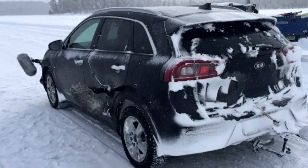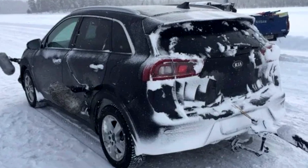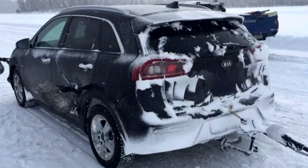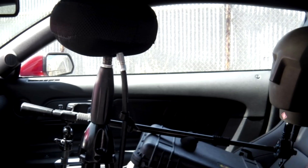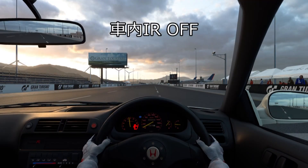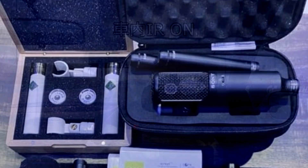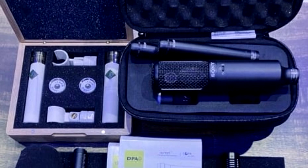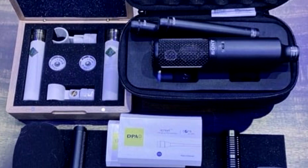The sound recordings are performed at facilities in Japan, Europe, and North America, using hub-type dynapacks to apply load to the vehicle. The team also records impulse response data inside the vehicle, which is crucial in creating a sense of realism as it helps replicate sound dampening inside the car. The team shared photos of the microphones currently used to record car sounds, including explanations of where each microphone is placed.